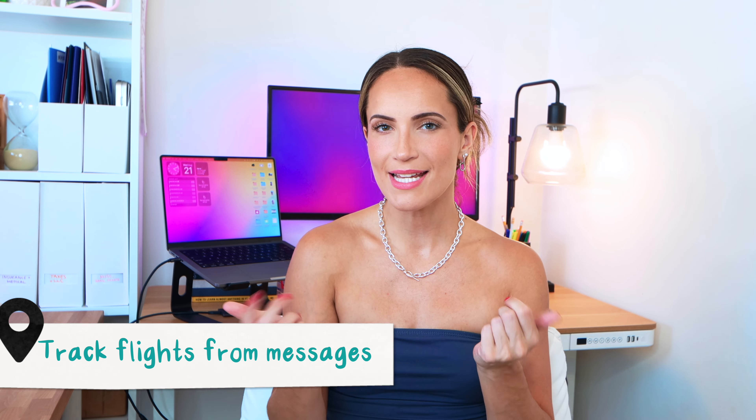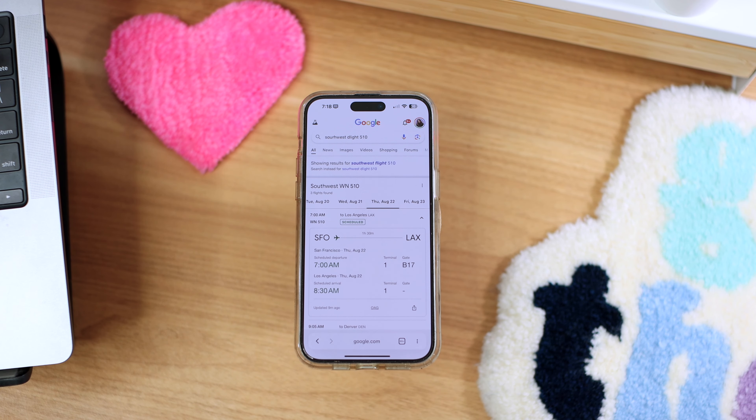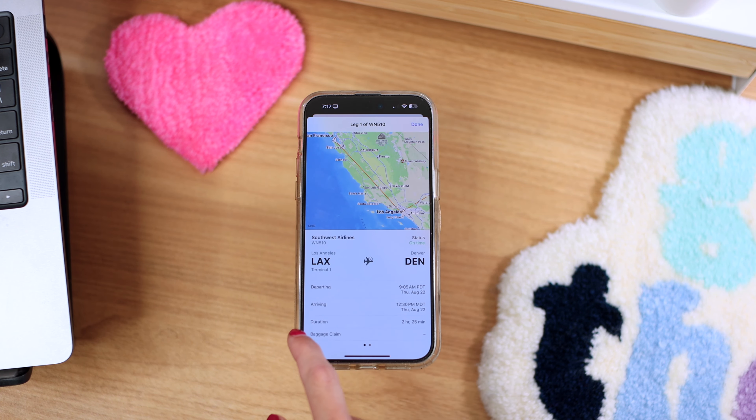Like I said before, you can preview and track your flight directly from messages on your iPhone. You've always been able to track your flight easily by just Googling the flight number, but now it's even easier. Just type your flight number in a message to somebody, and then click to preview and track. I always send my flight info to my family and friends, so assuming you already texted it to someone, all you have to do is click.